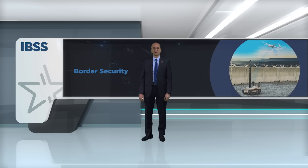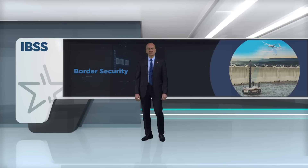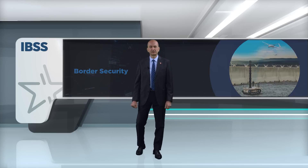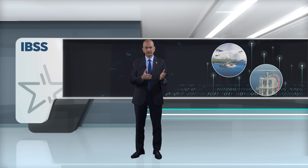Border security has been a common priority of nations for centuries, and the need for secure borders has grown significantly over time. Havelsan carefully studies and understands these evolving needs and designs systems to meet land, air, sea or coastal border security requirements with state-of-the-art products and solutions.